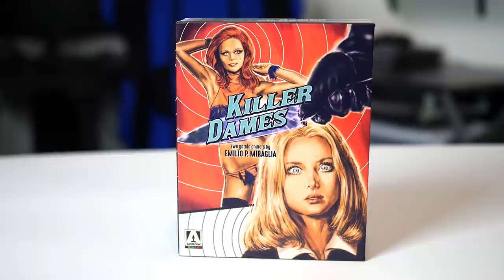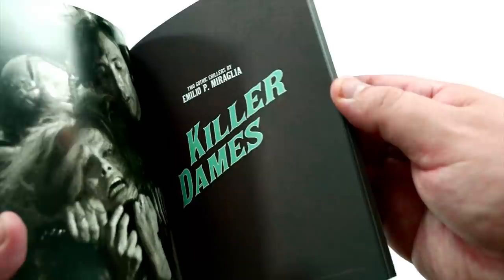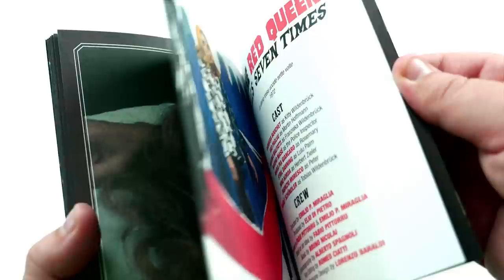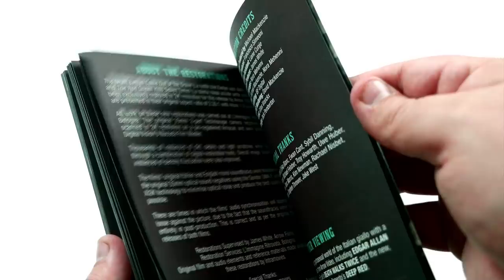It's definitely worth noting the quality of this package. It's a nice, solid box. We have gorgeous new artwork from Giles Vronk, and reversible sleeves with the original artwork as well. Another great feature this box set has, and it's perfect for collectors, it's a 60-page booklet. It's full of photos from the films and essays from horror critics and other writers. It's really, really cool.